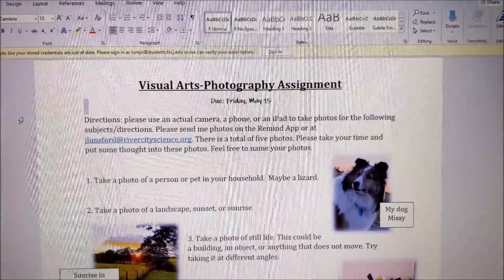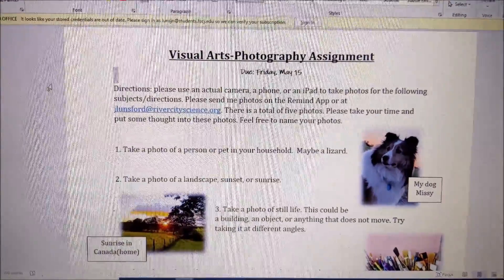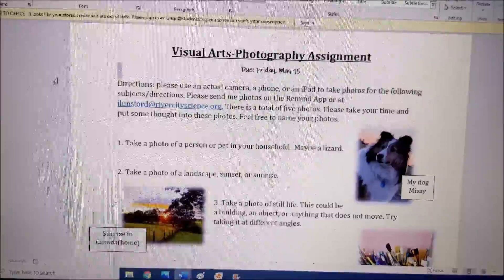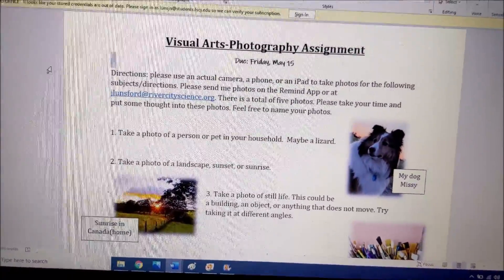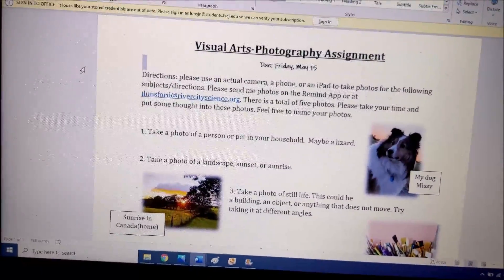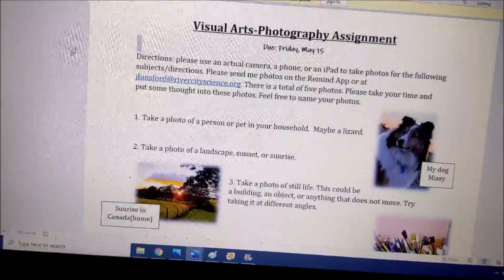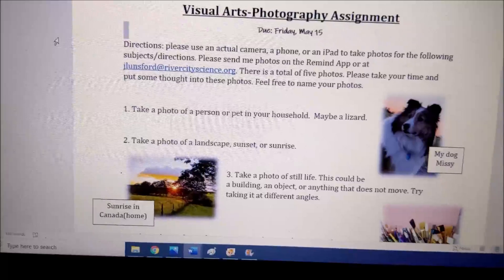Hey sixth grade, this is Miss Lunsford. This is our last art assignment of the year. I'm giving you guys extra time to do this, and it gives you extra time to do all the other art assignments you may have missed. Everything needs to be passed in by May 22nd. Anyway, this is our last assignment — it's going to be photography.